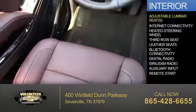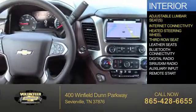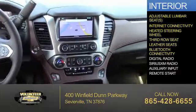Inside you'll find adjustable lumbar seats, internet connectivity, heated steering wheel, third row seats, and leather seats.